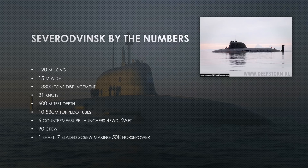Severodvinsk by the numbers — again, one of one. She's 120 meters long, about 40 feet longer than a 688, and even slightly longer than the Seawolf. She's 15 meters wide — wider than an Ohio-class ballistic missile submarine. She displaces 13,800 tons; that's like two 688s, a lot of tonnage.